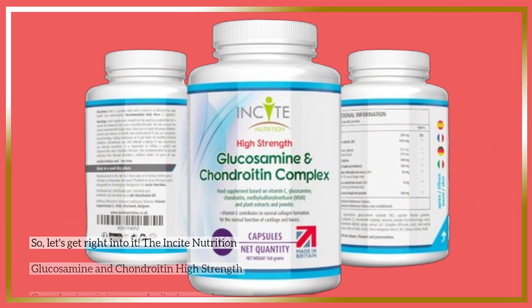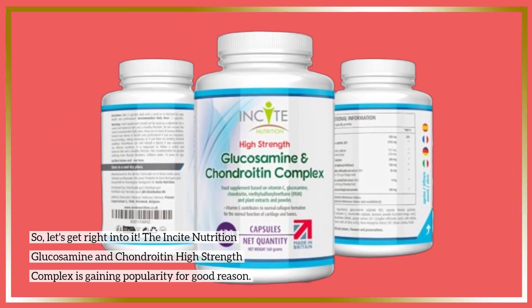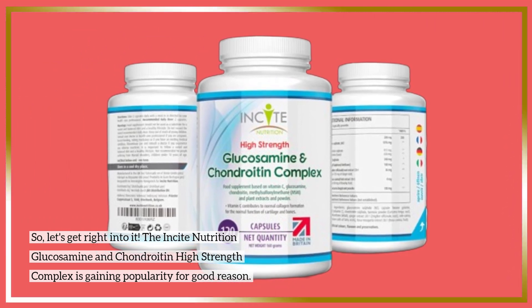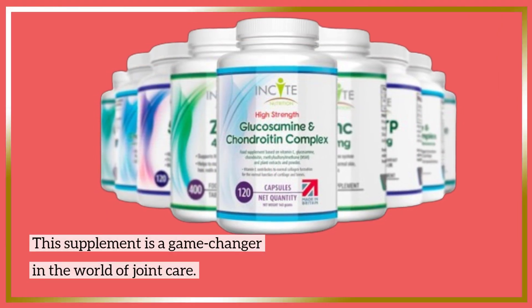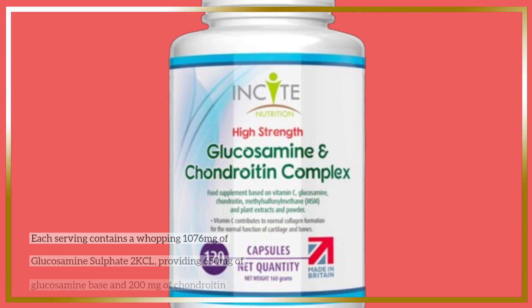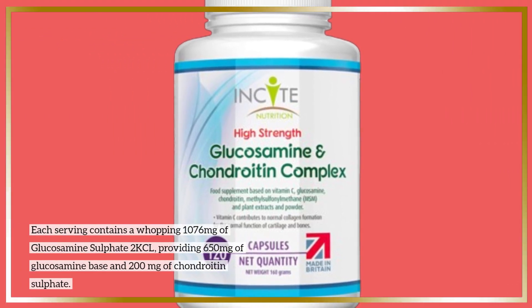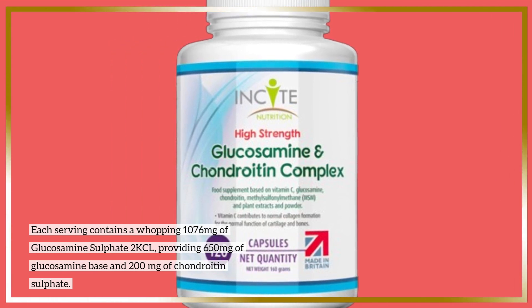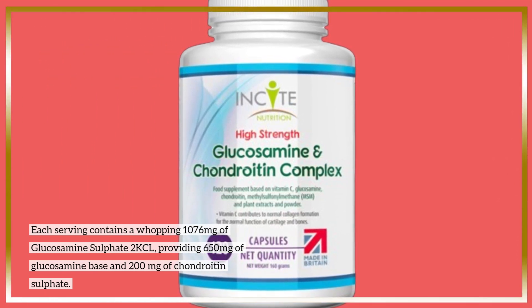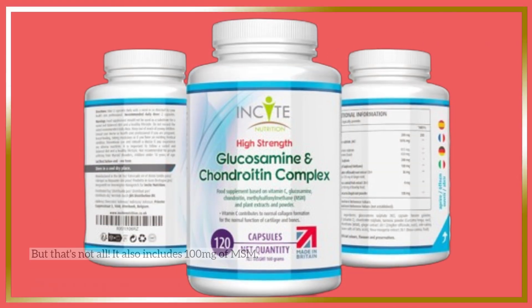Let's get right into it. The Insight Nutrition Glucosamine and Chondroitin High Strength Complex is gaining popularity for good reason. This supplement is a game-changer in the world of joint care. Each serving contains a whopping 1076 mg of glucosamine sulfate 2KCL, providing 650 mg of glucosamine base and 200 mg of chondroitin sulfate.